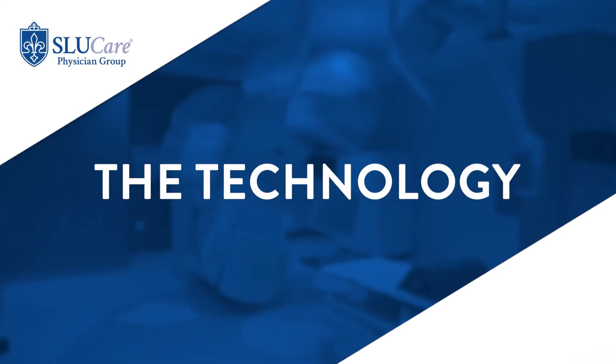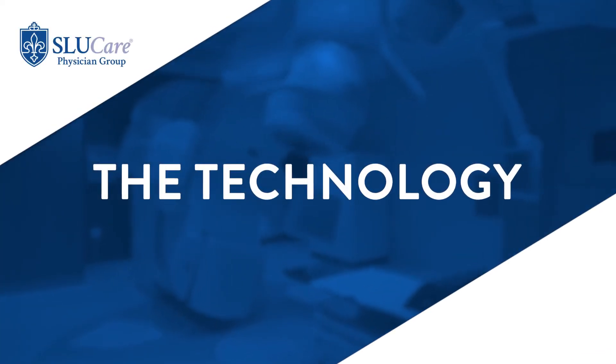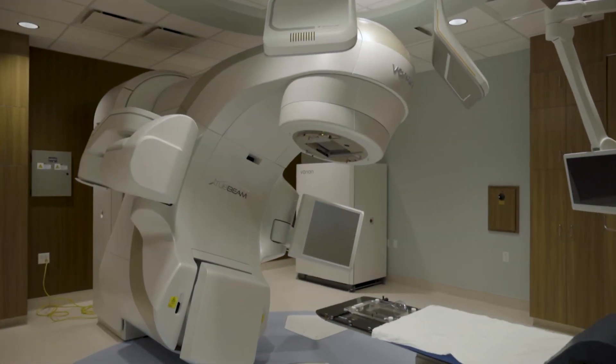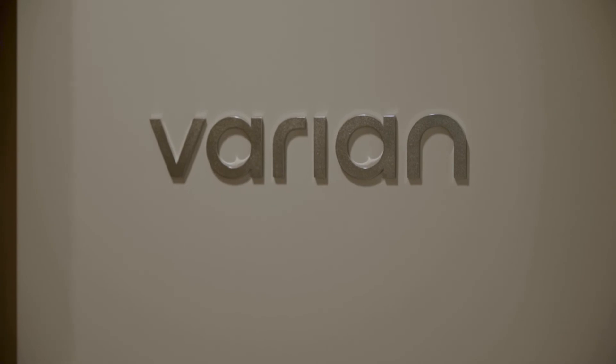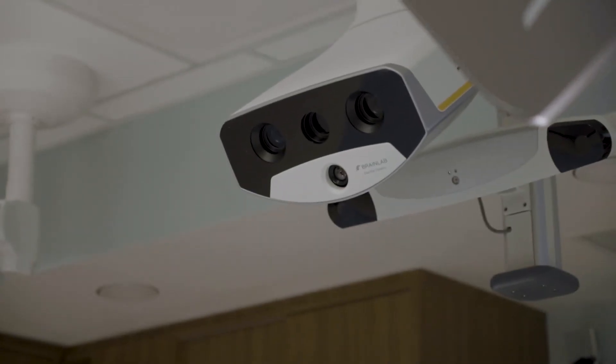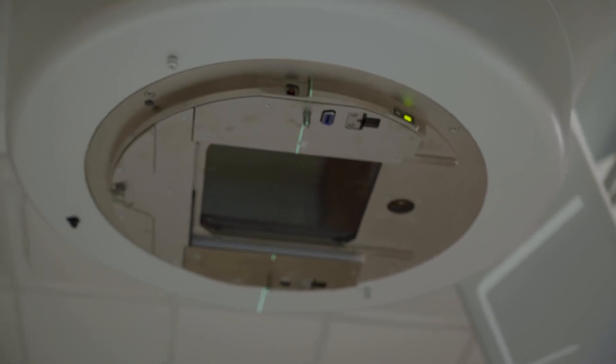In terms of SBRT for liver tumors, technology has come a long way with respect to targeting these cancers. Because the liver moves with breathing, our newer technology allows us to track these movements so that radiation can be delivered in a very precise and safe way.